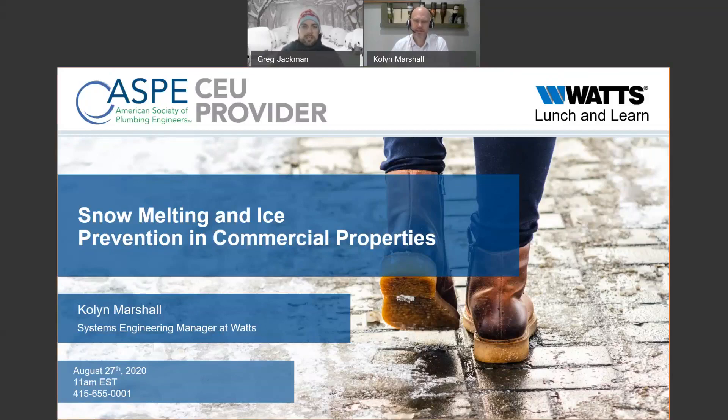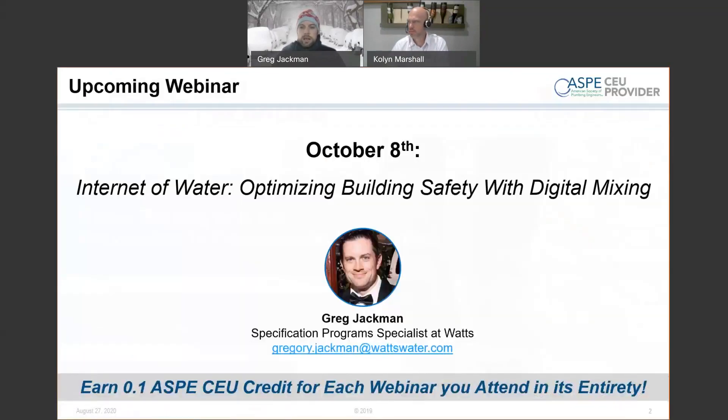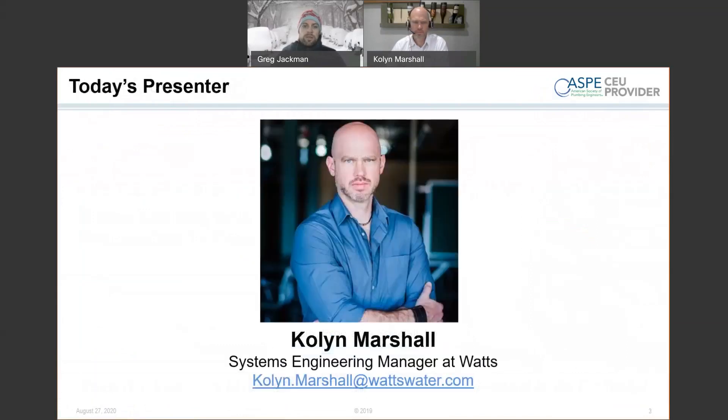We hold several webinars throughout the year that cover a variety of topics. Our presenters are always our in-house technology experts and product experts. Thanks to our partnership with the American Society of Plumbing Engineers — ASPE — we're able to provide 0.1 continuing education unit credit if you stick around for the entire webinar. After today's, our next webinar will be on October 8th, where we'll be talking about optimizing building safety with digital mixing. If you're interested in registering, keep your eye out for our emails or reach out to me at Gregory.Jackman@Watsonware.com.